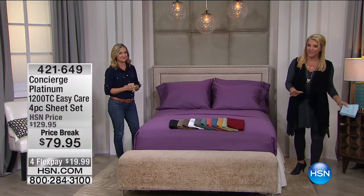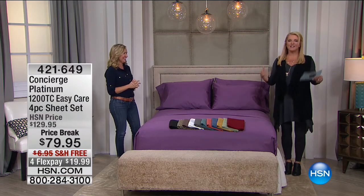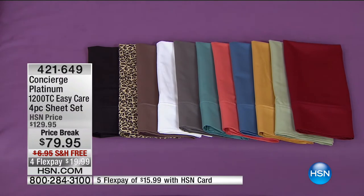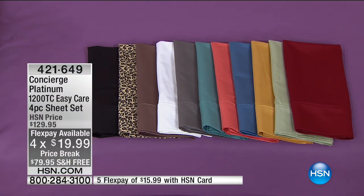Now we're going to go from one sheet set to a whole different level — this is platinum, truly the top of the line that Concierge does, at a huge savings. Instead of $129.95, we're down to $79.95. We've kept free shipping like the today's special, and we have four flex pays of under $20. If you truly want that five-star hotel experience, that really expensive bed and breakfast moment — if you are a sheet snob from top to bottom — this is for you.